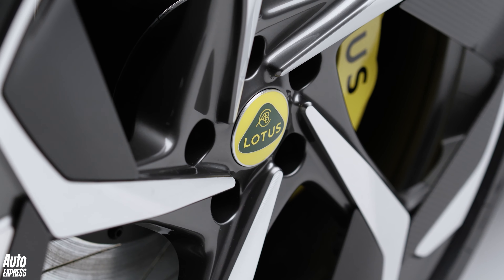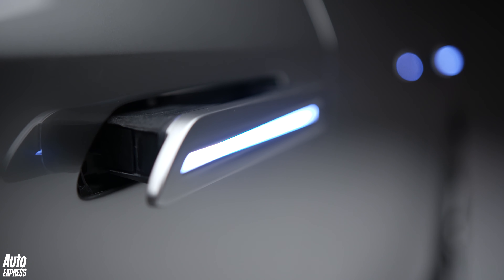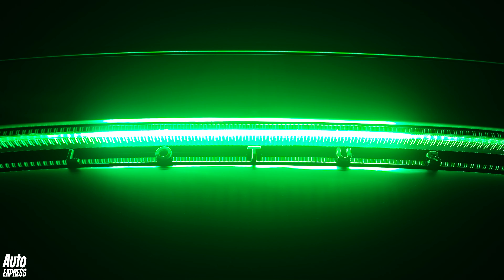The Electra will go on sale next year for less than £100,000, which is less than expected considering what's on offer. But how do you feel about a Lotus SUV? Let us know in the comments below, and thanks for watching.